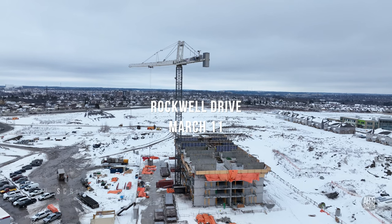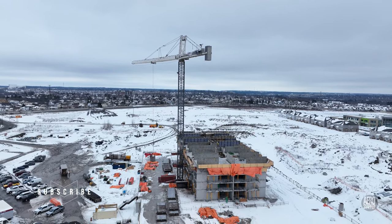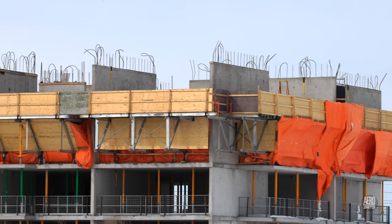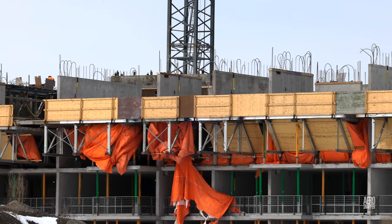This was the situation when last we looked at Rockwell Drive, just a week ago. But a look along the site on March the 6th revealed considerable activity.